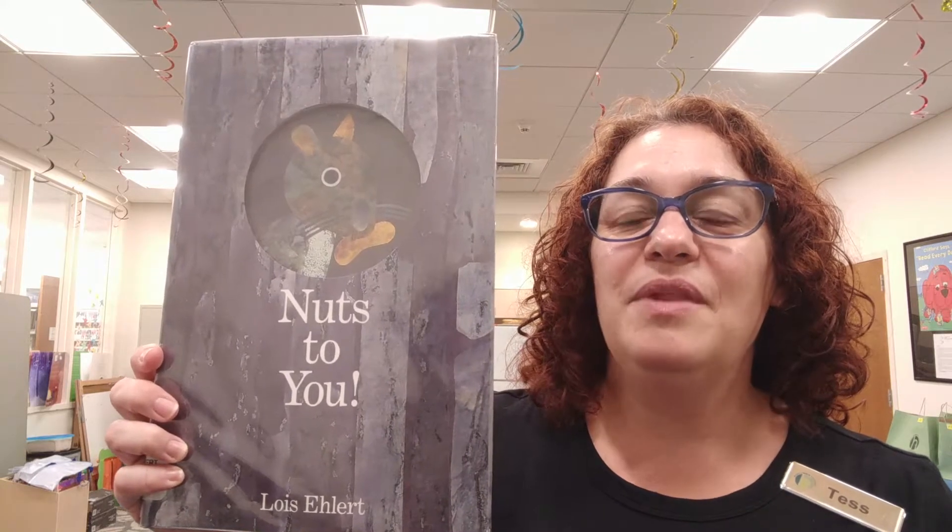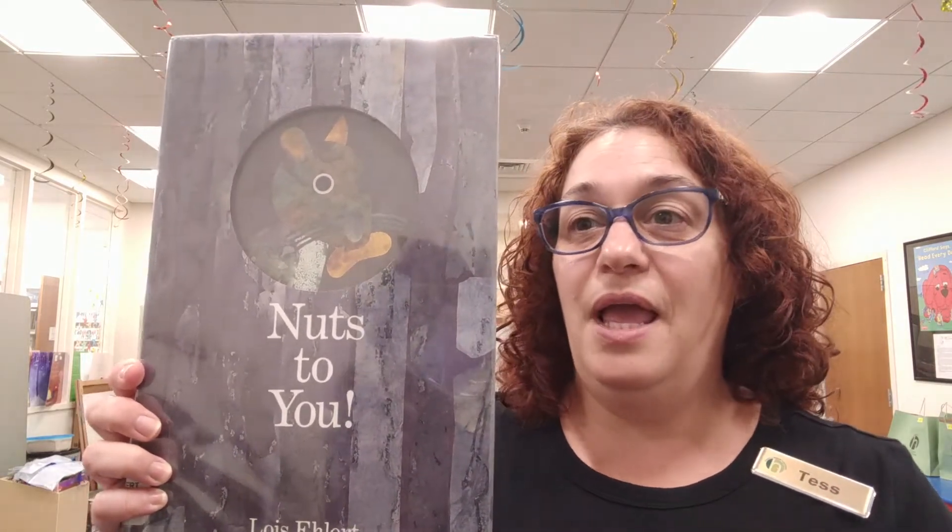Hi everybody, I'm Miss Tess. Thank you for joining me for storytime today. Today's story is Nuts to You by Lois Ehlert, and this is the story of a squirrel who sneaks into an apartment through a tear in the window screen. He's looking for food, and along the way he encounters various animals and plants. The problem then becomes: how can we get the squirrel out of the apartment?